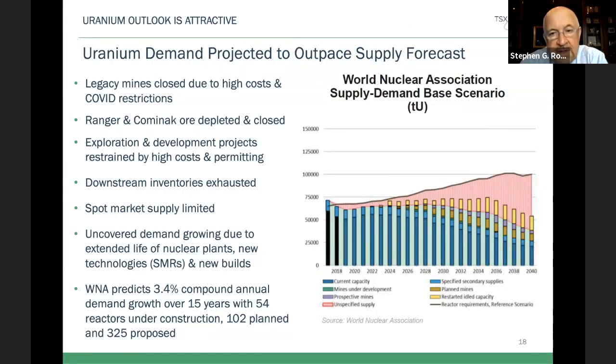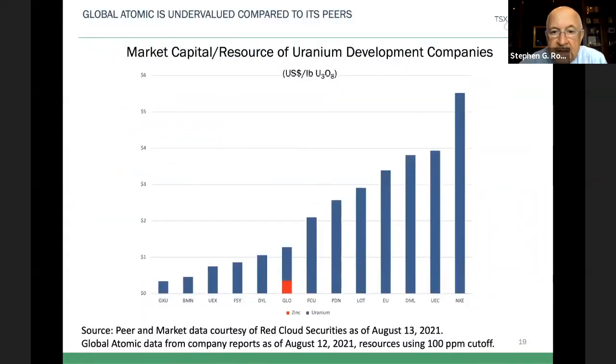Uranium is a hot topic these days. You can see the graph from the World Nuclear Association — the pink area is the deficit that is growing. As 54 new reactors come on stream in the next couple of years, and a lot more after that, there needs to be a significant amount of additional supply to meet the demand. We think we're in a new era for uranium and a new era for nuclear because of the net-carbon-zero initiative around the world, and we're happy to be developing this world-class asset.